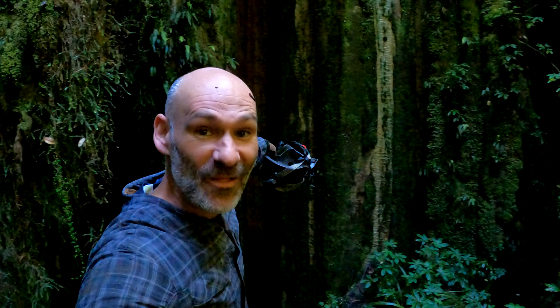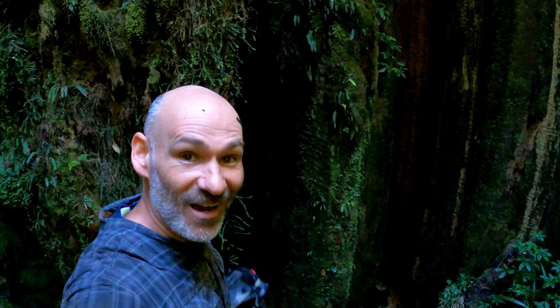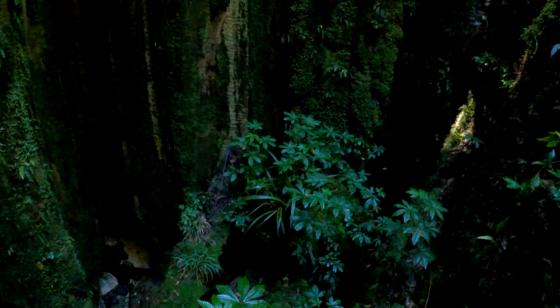Look at this massive cave entrance — it almost looks like an ancient temple or something out in the middle of the jungle. It looks like it goes through. Amazing. Wow. This thing's giant.